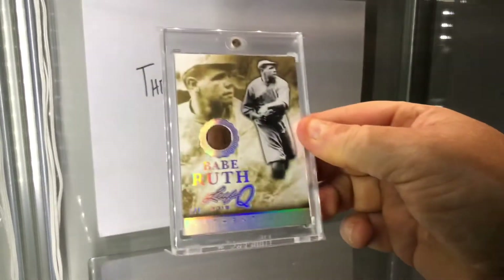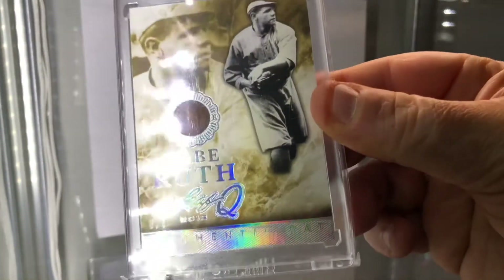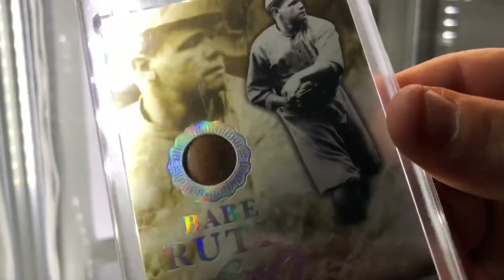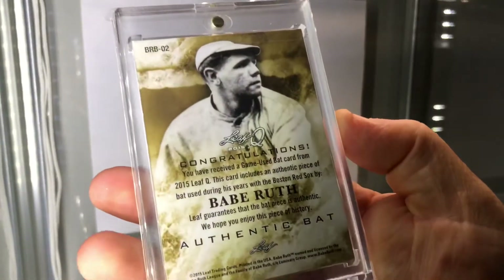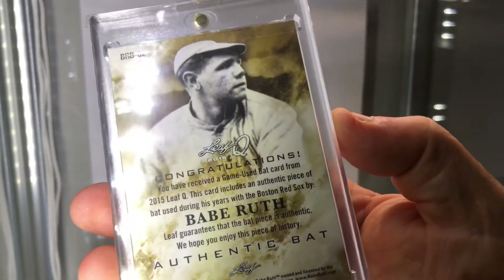Look at this: number five of five, authentic bat Babe Ruth. This is a barrel piece — not just a bat shaving — the outside of a bat barrel piece. Bam. Authentic bat during his years with the Boston Red Sox.